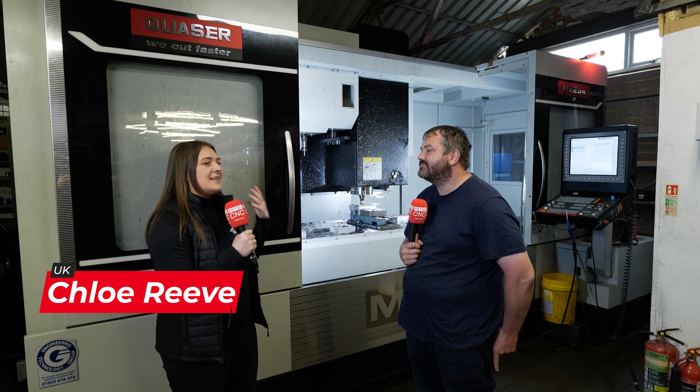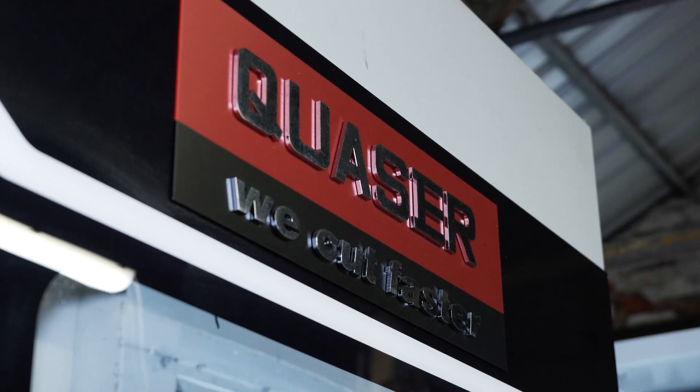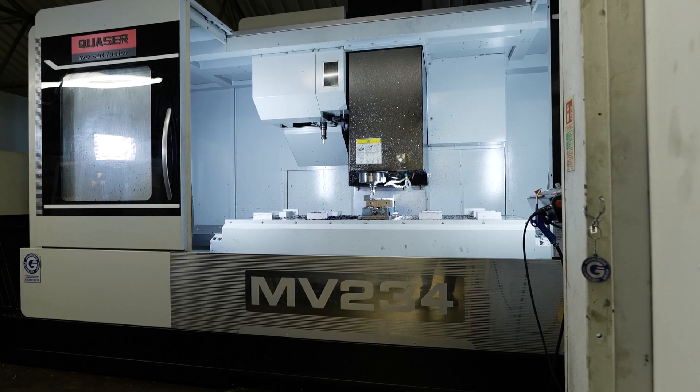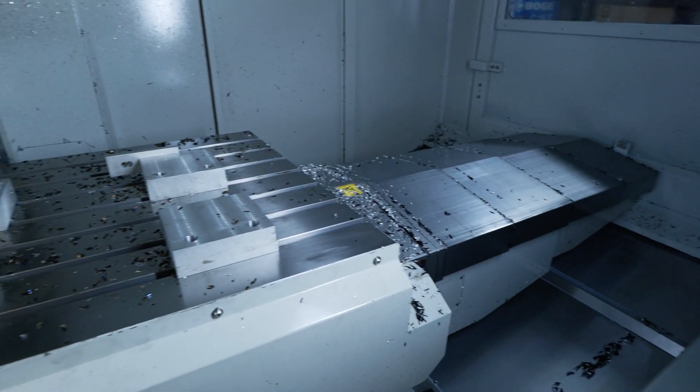Mike, we're here at Littleby Engineering. Who are you and what do you do? We're a small subcontractor engineering firm that pretty well make anything really, just whatever comes through the door.